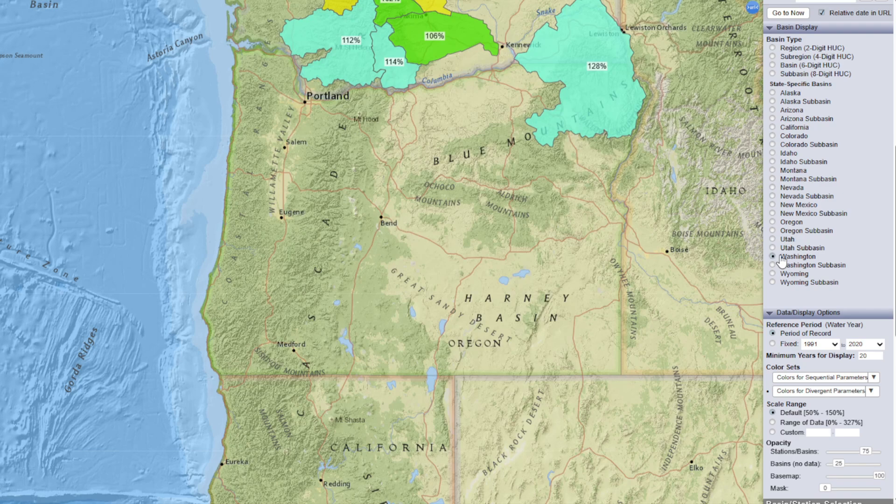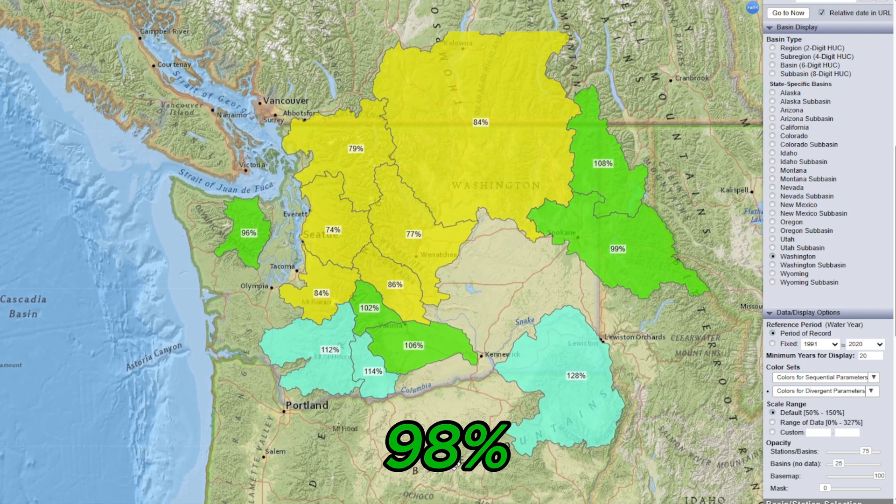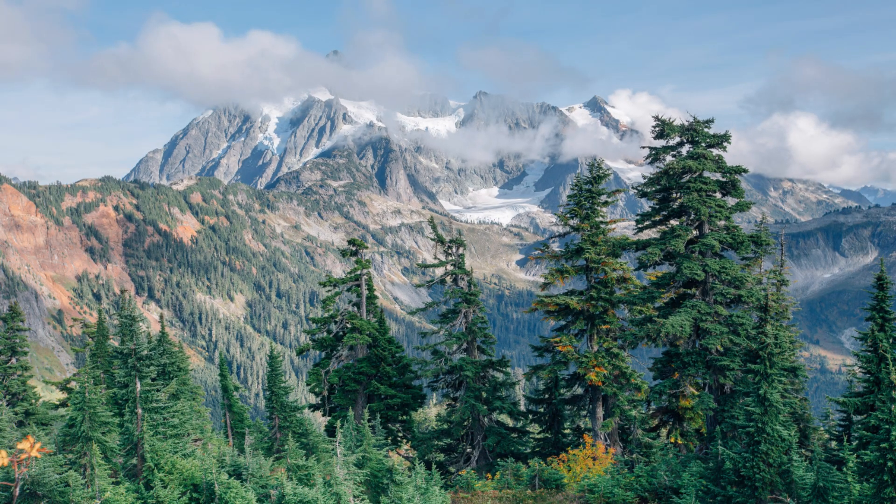Over in Washington, snowpack is at 98% of normal. The state has seen some solid snow in the Cascades and Olympic Mountains in March, helping snowpack stay close to average. Despite a dry January, February and March have made a positive impact.